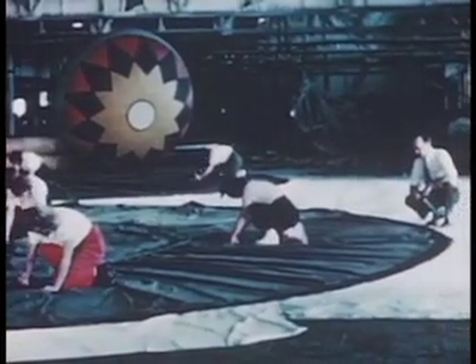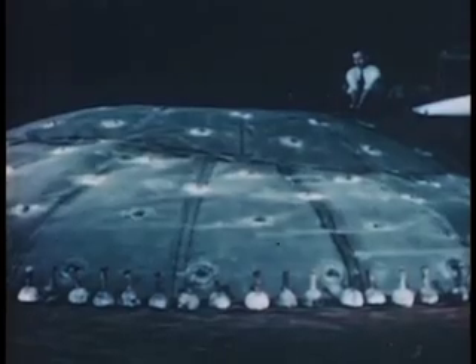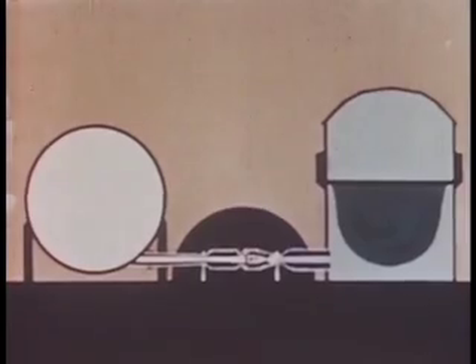This keeps the air entering the tunnel at atmospheric pressure at all times. The large nylon membrane for the top of the chamber is attached around the interior of the tank at a point 25 feet above the ground.